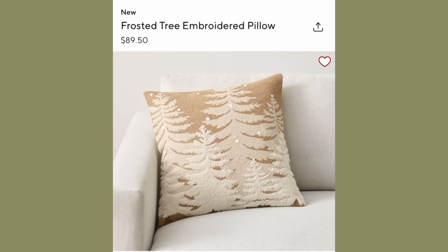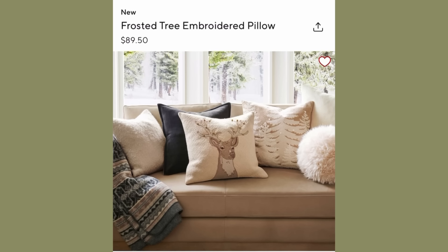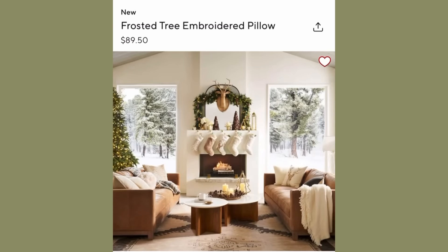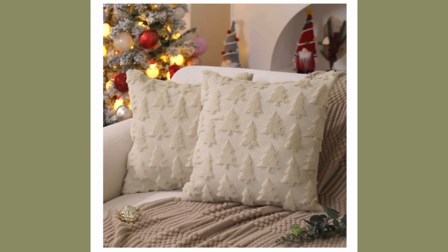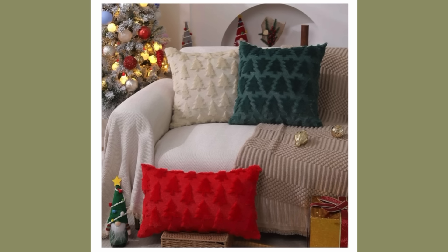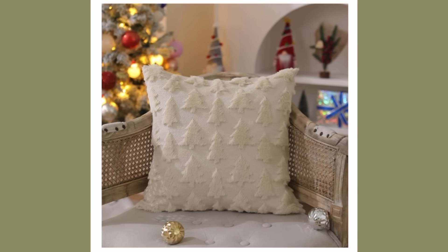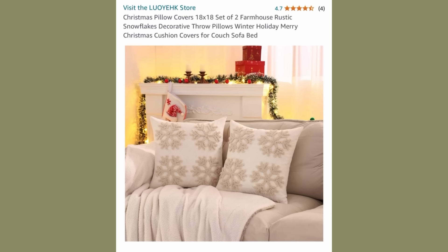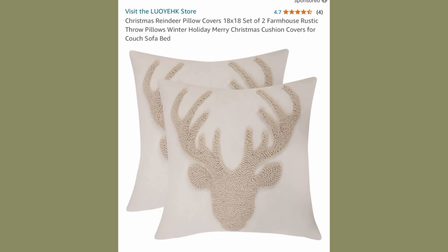Next up, let's talk about Pottery Barn Christmas pillows. They are very textured pillows — it seems like the deer is still a big trend this year. So I went over on Amazon to see what kind of Christmas pillow dupes I could find, and I found a lot of options. These are two-packs of pillow covers. This one is a Christmas tree style — I love the little shaggy Christmas trees giving that texture like Pottery Barn has — and a set of two covers is only $15.99. There are all kinds of styles: a snowflake pattern and also a deer pattern.